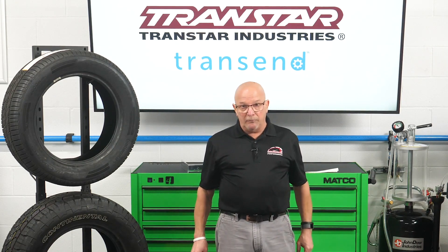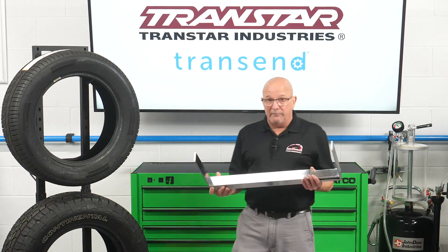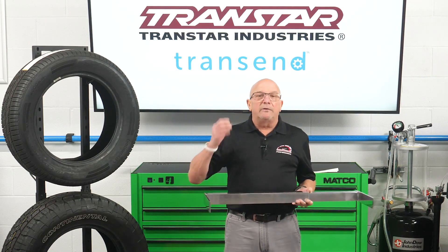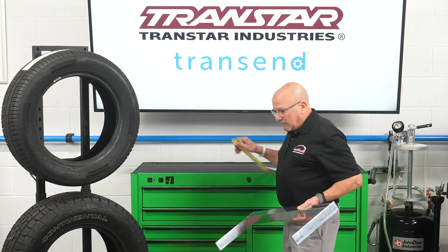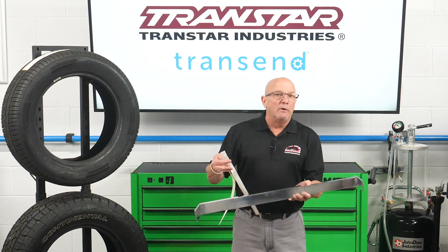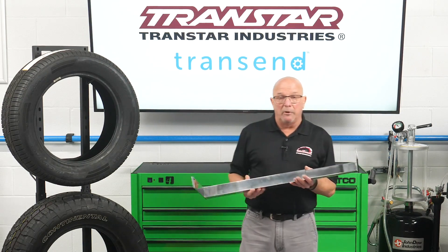There's a better thing out there. It's called a tire stagger gauge. You will see it talked about more and more often. Basically, this is what it is — it's like a giant caliper. It takes the guesswork out. When you get it and pull it out of the box, it'll have a couple tapes. You have to calibrate it when you first get it.